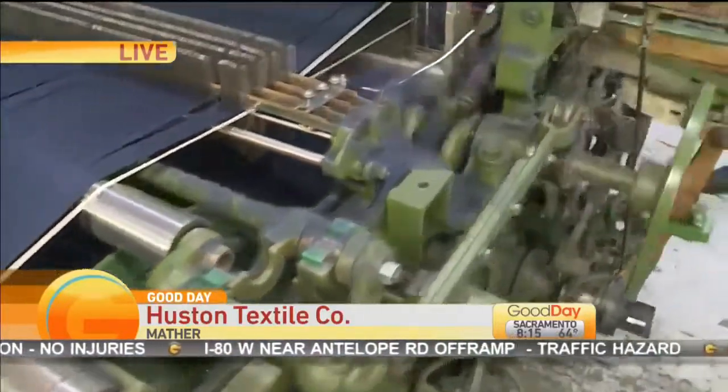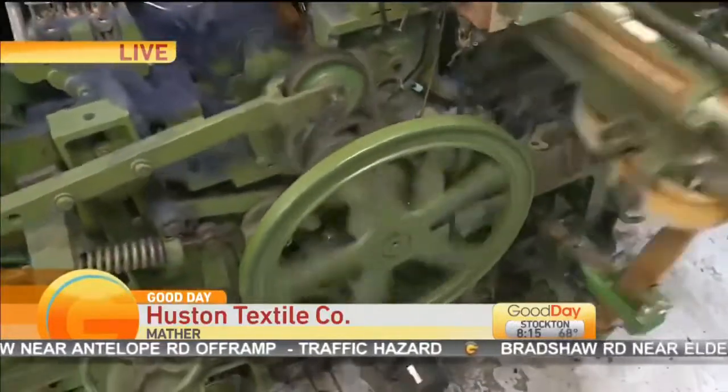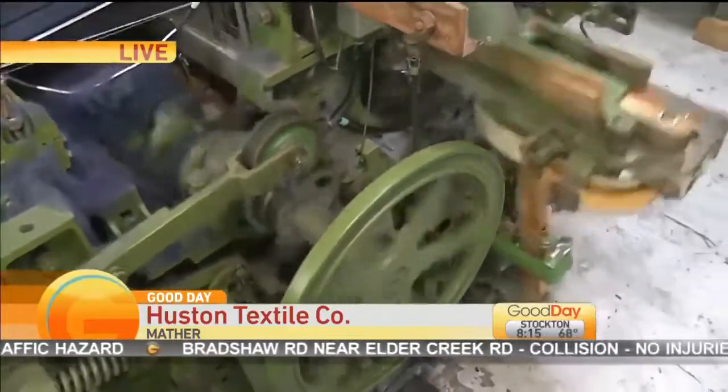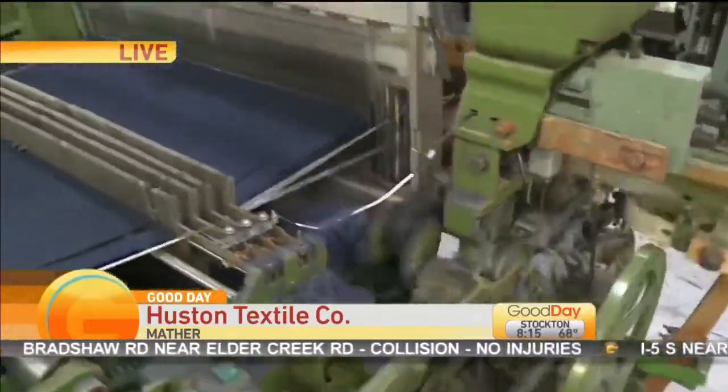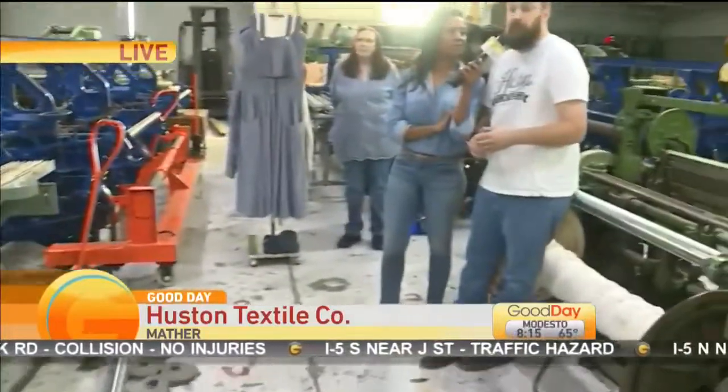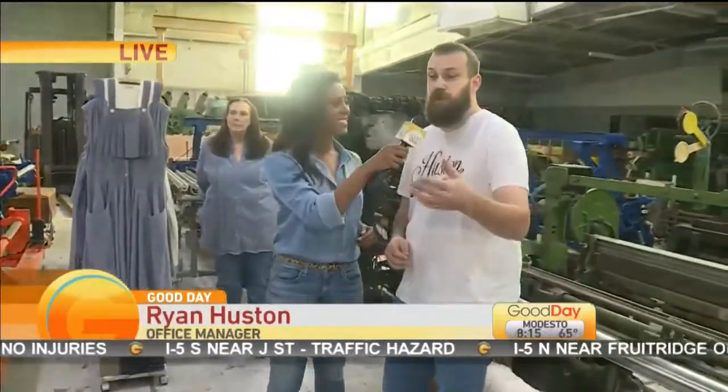You're the last company in the United States to actually make selvage denim. Why is that such a big deal? Because you just can't make selvage denim on modern equipment, and you have to know and have the correct skills to get this equipment to work. It's not super easy to get running. Well, congratulations — this is a fantastic factory that I don't think many people even knew was here.